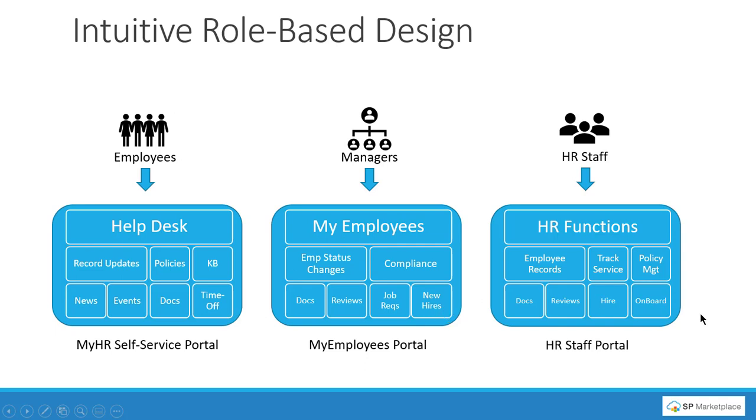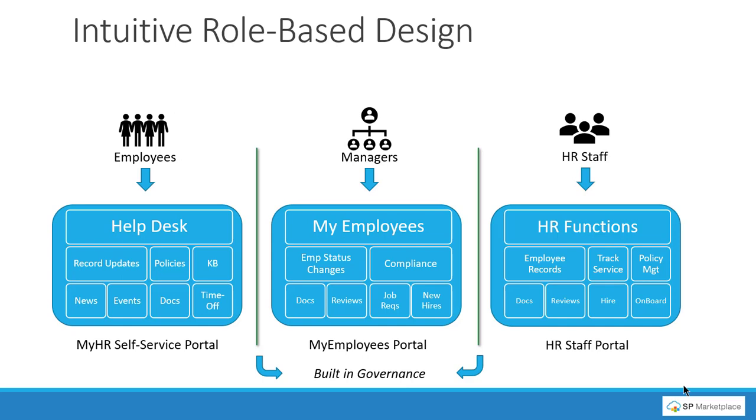Finally, the HR team works in the staff portal, where they have all HR functions: tracking employee records, tracking and assigning service requests, creating and managing policies and acknowledgements, managing documents, performance reviews, the hiring process, and onboarding. It's also a collaborative portal where they can share calendars and task tracking. This is all built with built-in governance and security so different groups can't access information they're not supposed to — all out of the box and pre-built.